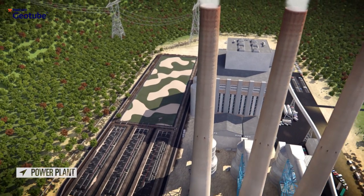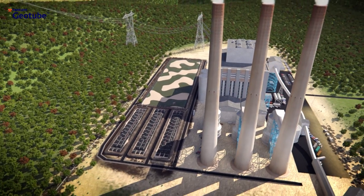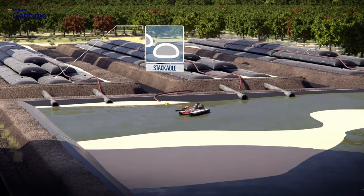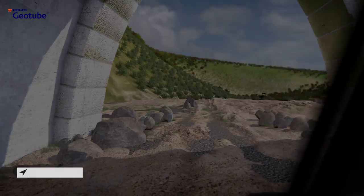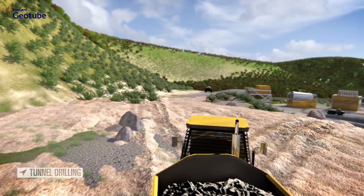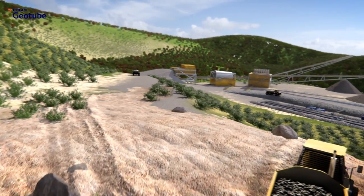Separation and containment of mineral solids, like slag and fly ash from power plants, is another typical application for this robust technology. Infrastructural and industrial works can be executed in a faster, cleaner, and safer manner.